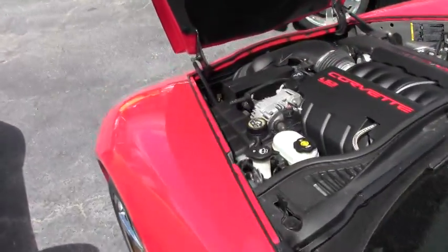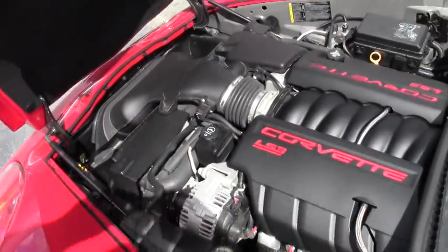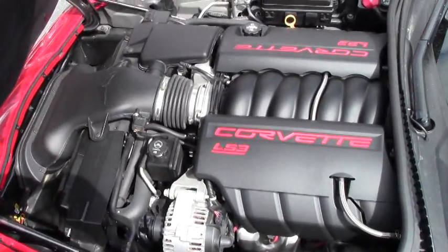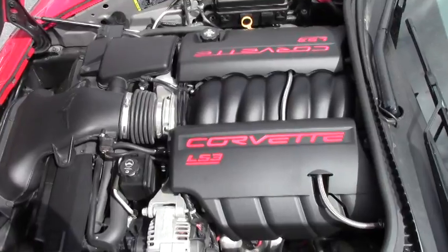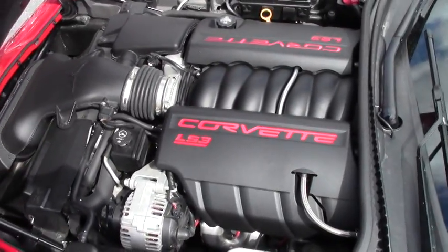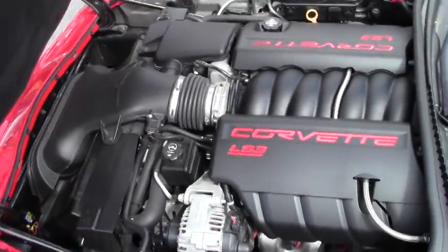Let me show you the engine compartment. There's your LS3, 430 horsepower, in great condition, very clean. The hood liner is in excellent condition. Just an out-and-out wonderful, perfect car.